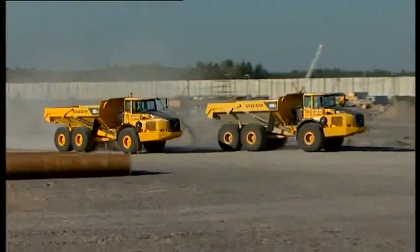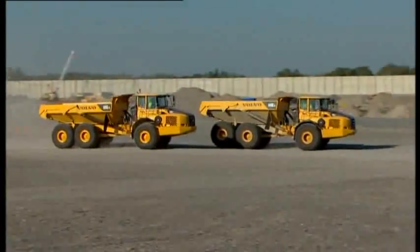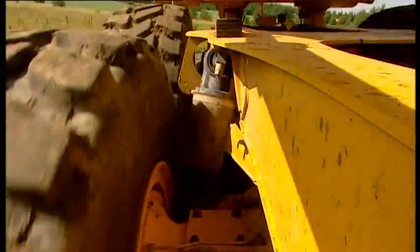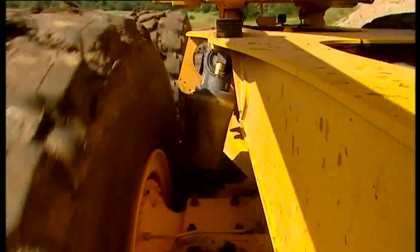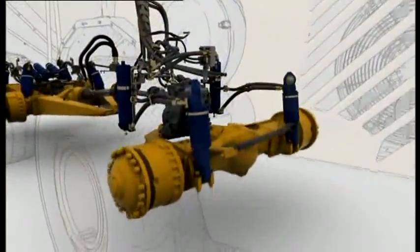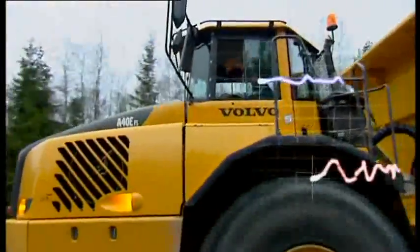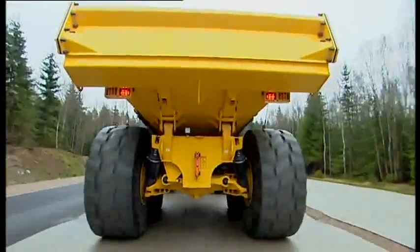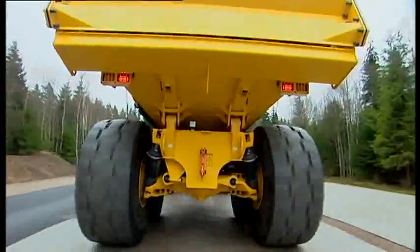Articulated haulers in the FS series feature Volvo's unique self-compensating hydraulic full suspension with automatic level and stability control. The FS system continually monitors the weight of the load and ground conditions, automatically leveling the machine to give excellent off-road performance, promoting higher speeds for improved productivity, safety, and operator comfort.